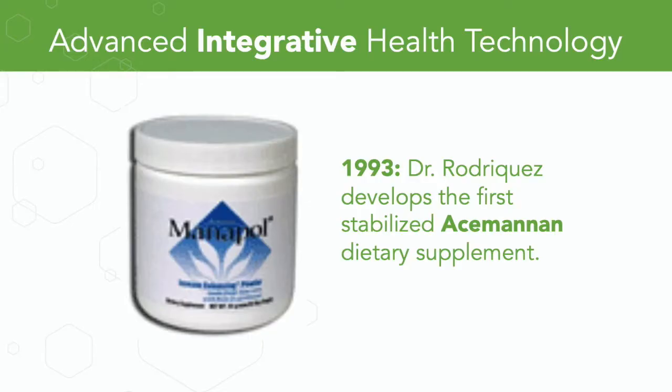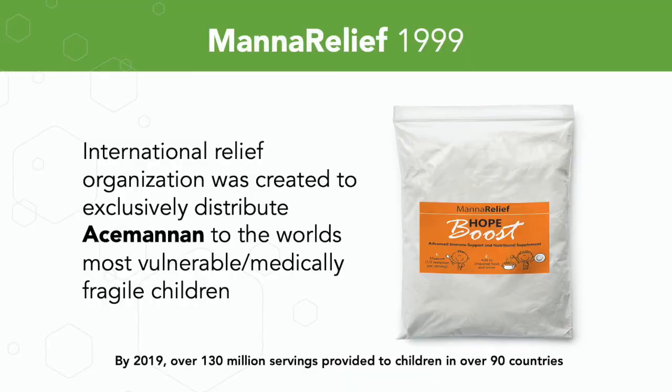In 1993, Dr. Rodriguez developed the first stabilized Acemannan dietary supplement for humans. It turns out that for humans, the best way to activate the immune system is to swallow Acemannan, because 70 to 80 percent of our immune systems are housed in our gut — so for the immune system to come in contact with Acemannan, you have to swallow it. In 1999, MANA Relief, an international relief organization, was created to exclusively distribute Acemannan to the world's most medically fragile and vulnerable children.